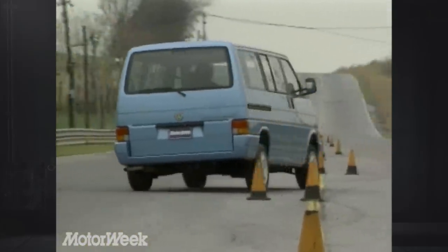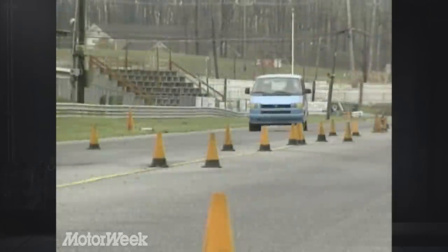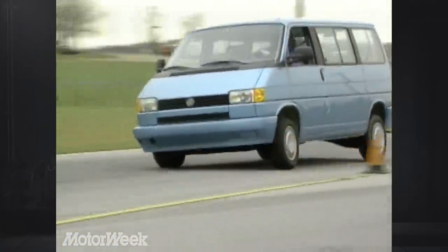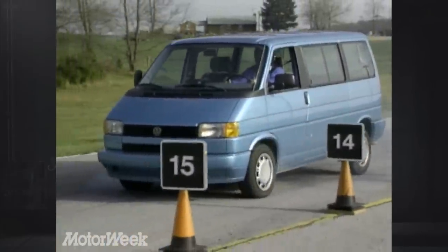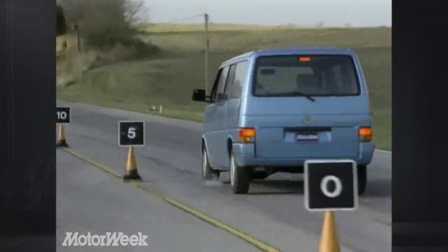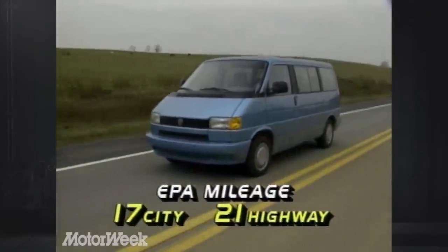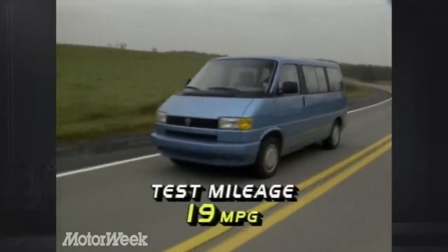The Eurovan is the only van on the market with independent suspension on all four wheels, and it helped negotiate our slalom. The tall Eurovan leaned over a good bit during our emergency lane change but recovered well and stayed where it was pointed, with more stability than we'd expected. In our panic stop test, the Eurovan's standard brakes were a bit disappointing and locked easily. Stops from 60 miles per hour took a long average of 144 feet, though pedal feel was firm. VW's standard load-sensing brake system is designed to optimize brake pressure under heavy loads or hard driving, but we'd still recommend the anti-lock option. EPA mileage estimates are 17 city and 21 highway on our 5-speed van, and our mixed test loop returned a minivan-like 19 miles per gallon.